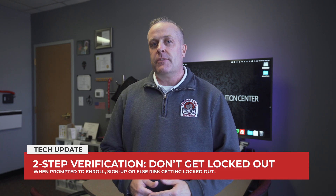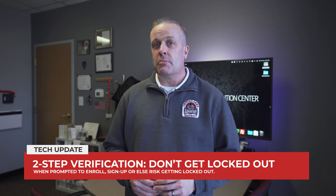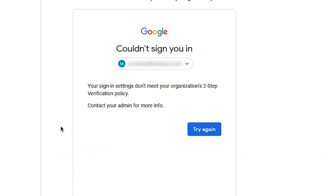We have begun rolling out two-step verification, and what we are learning is that if you do not turn on this feature before we start at your school, you will be locked out. Avoid this by turning on two-step verification now.